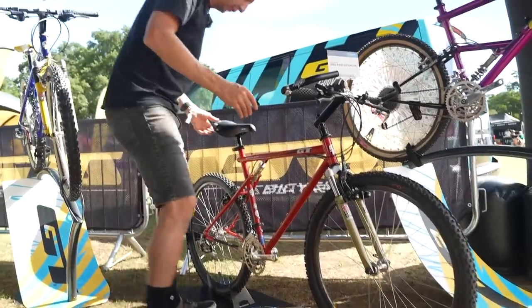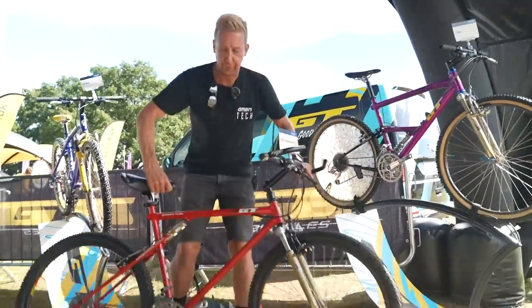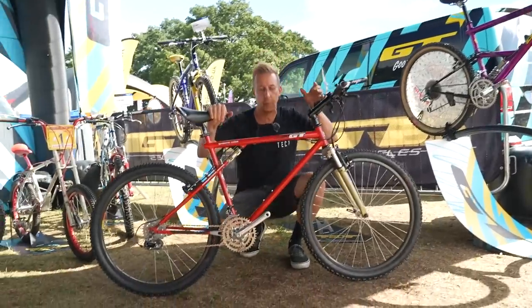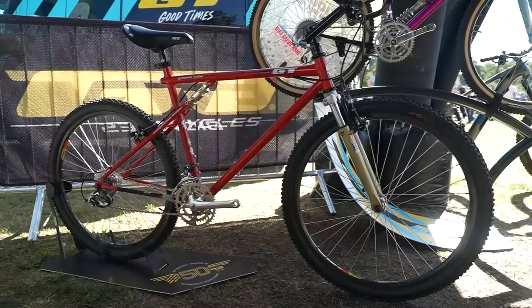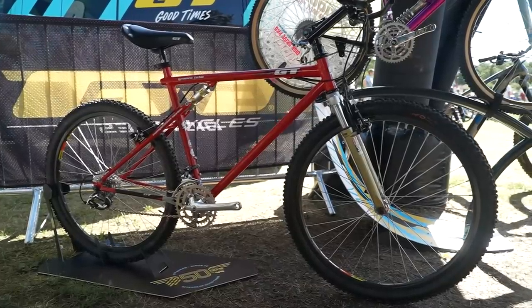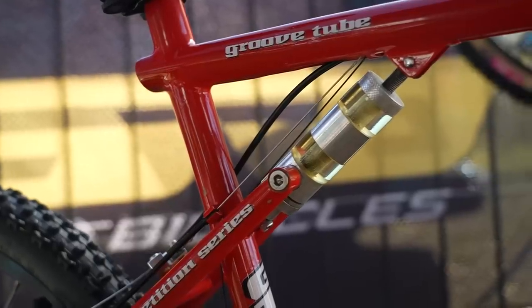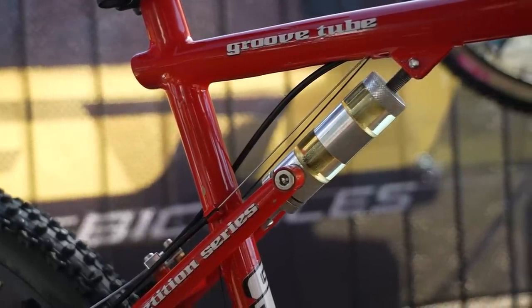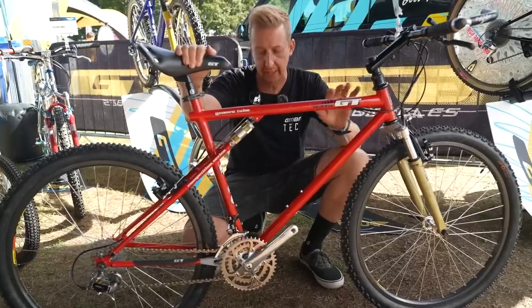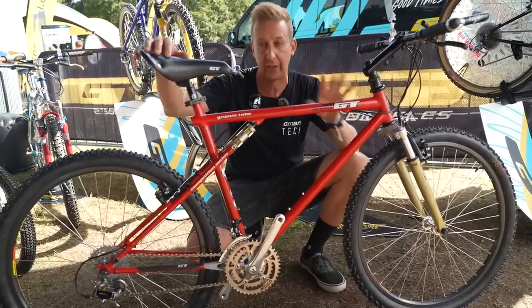Now this is something extremely rare. This bike, as far as I know, is the only one. I did actually feature this in last year's video, but it's really poignant to refer to this again because GT are 50 years old. This bike is their prototype suspension bike and note that it follows the same form as their classic triple triangle designs.